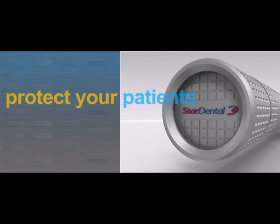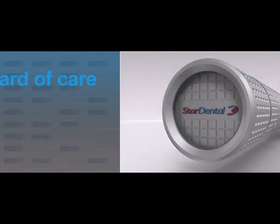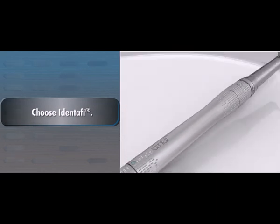To protect your patients and provide the highest standard of care in oral cancer screenings, choose IDENTIFY from the DentalEase Group.